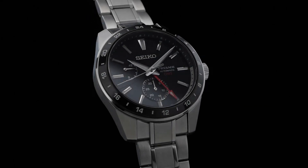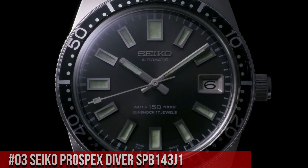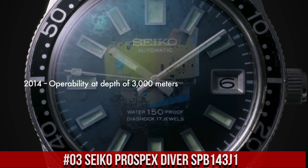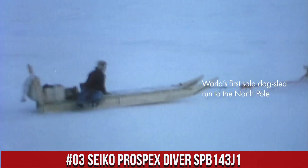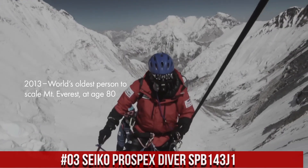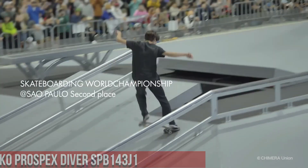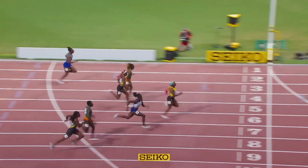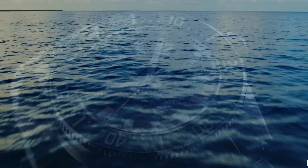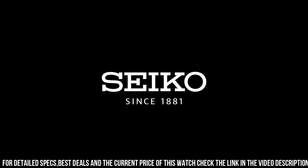Great price, incredibly affordable, and I just love this brand. Number 3: Seiko Prospex Diver SPB-143J1. Seiko is a legendary watchmaker with a great history. Movement caliber number: 6R35. Movement type: automatic with manual winding. Precision: plus 25 to negative 15 seconds per day. Power reserve: approximately 70 hours. Jewels: 24.